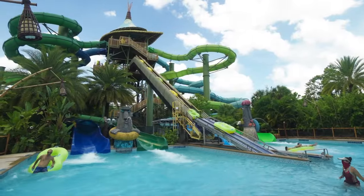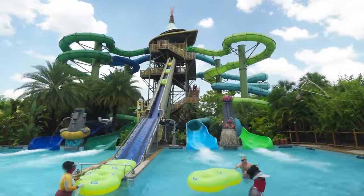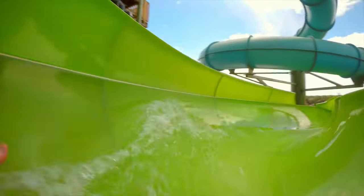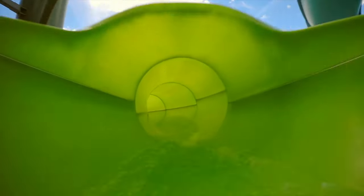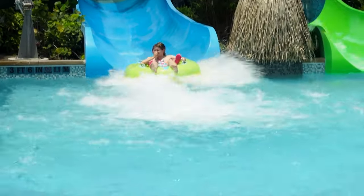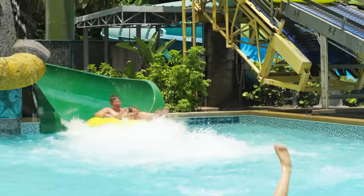Along the river, you will spot the four tube slides called the Taniwa Tubes. The two green slides are named Tonga and the pair of blue slides are called Raki, and can all be ridden solo or in pairs on the two-man rafts. Make sure to watch out for the mischievous tiki statues as they could spray you at any given moment.